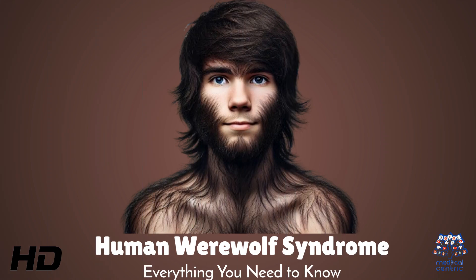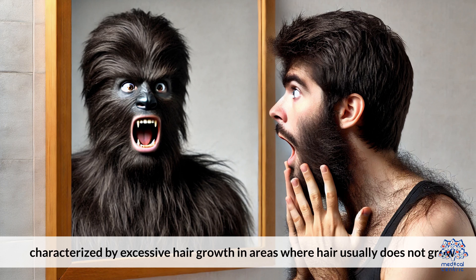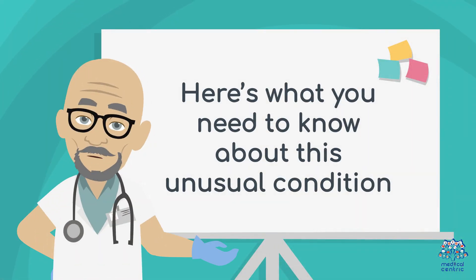Today's medical-centric topic is Human Werewolf Syndrome – Everything You Need to Know. Human Werewolf Syndrome, or hypertrichosis, is a rare condition characterized by excessive hair growth in areas where hair usually does not grow. Here's what you need to know about this unusual condition.